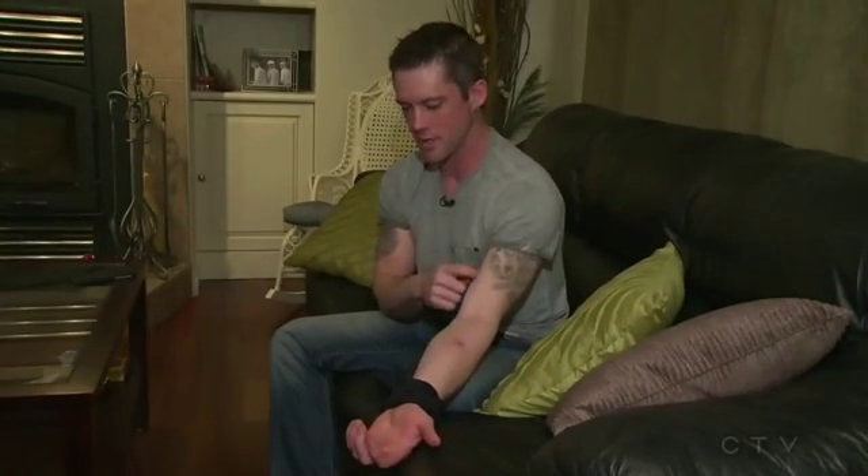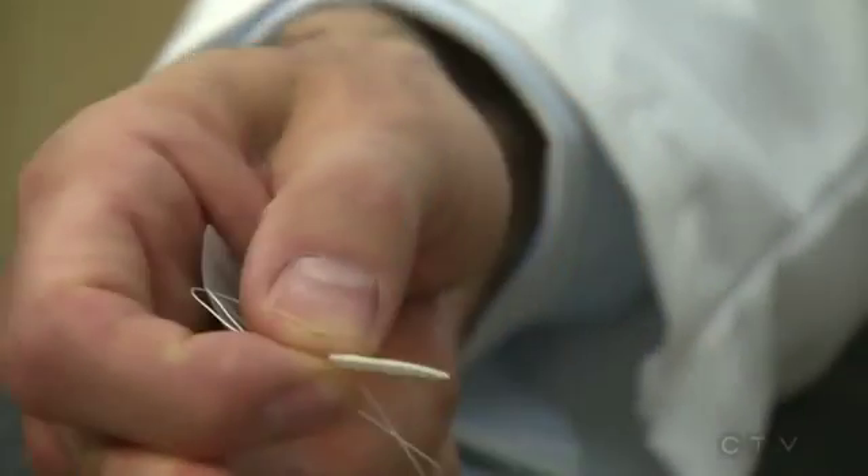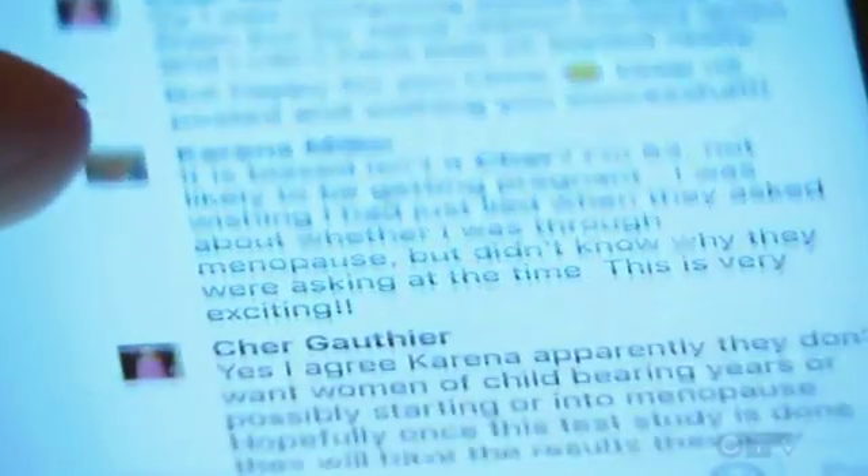Chris recently had eight plastic pouches implanted under his skin. They contain stem cells that produce insulin. He posted details of the experimental procedure online, and the reaction was emotional.